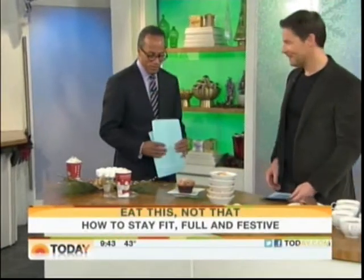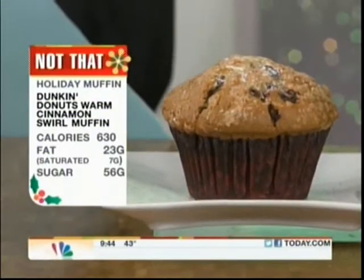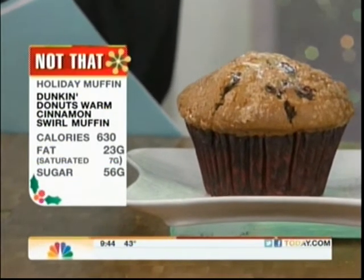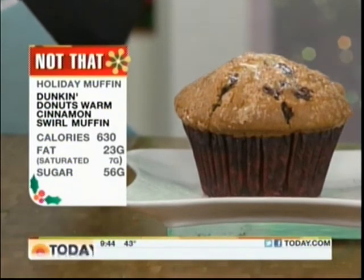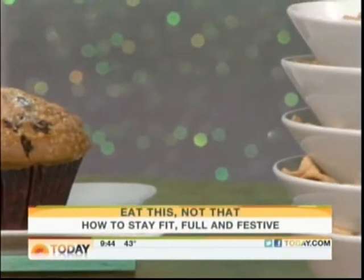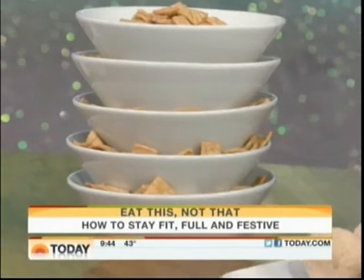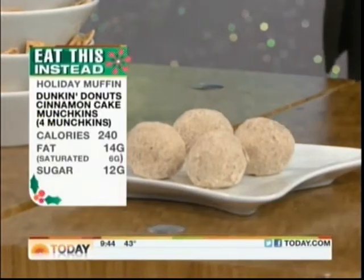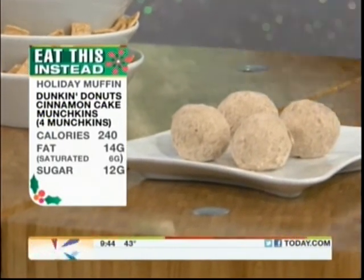The muffin is always a popular treat, but it's loaded with calories — over 600 calories. It's got 7 grams of saturated fat from Dunkin' Donuts and 56 grams of sugar, which ends up being the equivalent of 5 bowls of Cinnamon Toast Crunch. So the much better choice when you're at Dunkin' is grab 4 munchkins. You're going to end up saving 400 calories and a boatload of sugar.